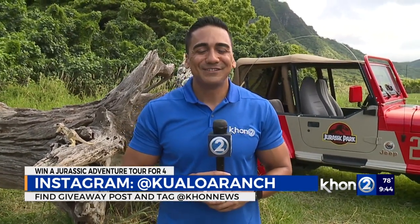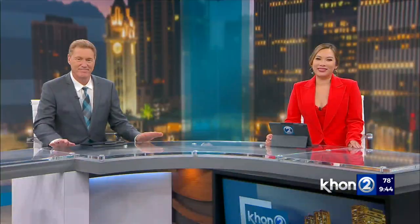Kamakopili with KHON2 News, working for Hawaii. Thanks, Kamaka. You're back in that valley? Oh, so beautiful — it's gorgeous. There are several valleys, but yeah, I do like seeing it in the movies.